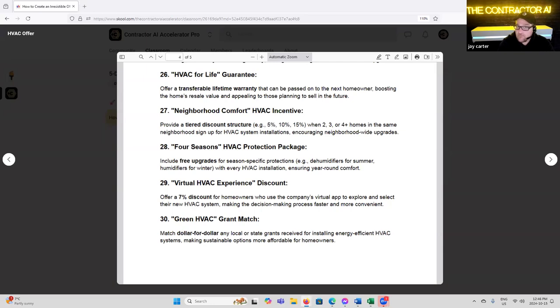'Four Season HVAC Protection Package' — includes a free upgrade for season-specific protection, like dehumidifiers for summer or humidifiers for winter, with every HVAC installation. 'Virtual Experience Discount' — offer a 7% discount for homeowners who use the company's virtual app to explore or select new HVAC systems, making the decision-making process faster and more convenient. This is designed to actually have somebody sell themselves — you give them a proposal, and if they like and trust you through it, they can move forward and make selections in your app or website. You're offering a discount and forfeiting the sales commission you'd otherwise pay.